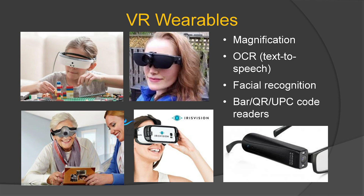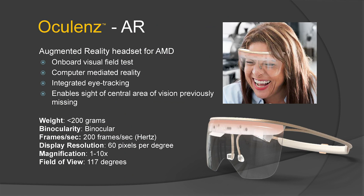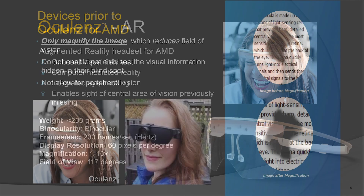VR wearables for AMD magnify with facial recognition, but you really can't walk around and function with the device on. How is OcuLens different? This is the device right here in my hand. It weighs less than 200 grams — less than your cell phone. It's the first AR headset developed specifically for AMD. It has an onboard visual field test, computer-mediated reality, and integrated eye tracking, enabling sight in areas of vision previously missing. It operates at 200 frames per second, 60 pixels per degree resolution — similar to your fovea — and magnifies up to tenfold with the widest field of view.